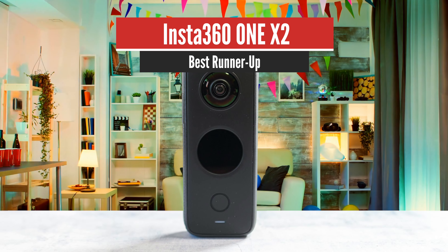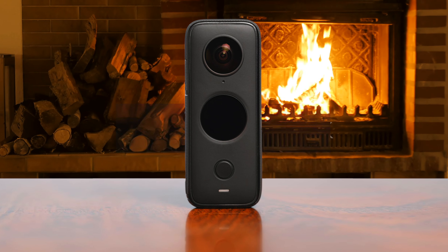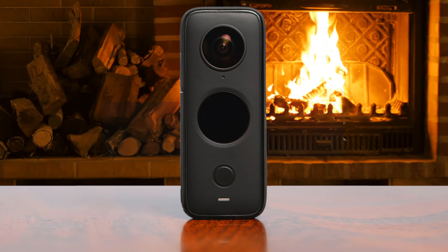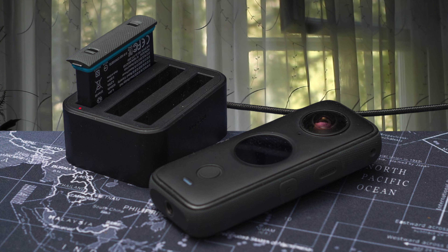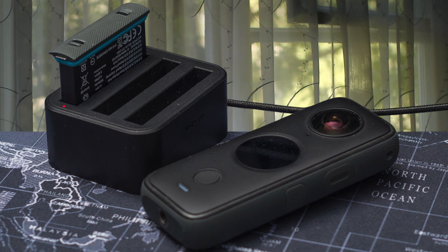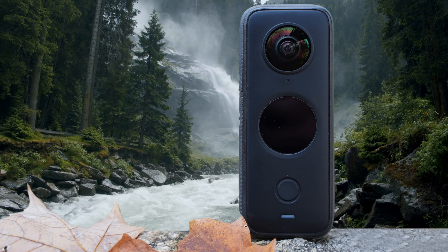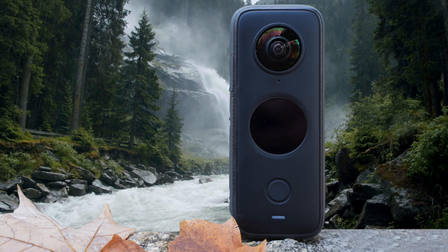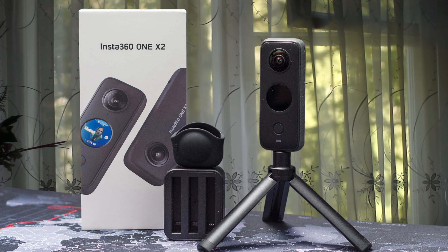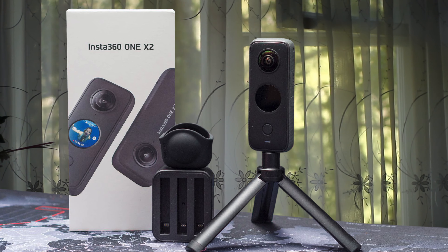Number 2: Insta360 ONE X2 – Best Runner-Up. Insta360 has announced the ONE X2, a new waterproof 360-degree camera that features stabilized 5.7K recording, a round touchscreen display, and built-in editing tools. The overall shape of the ONE X2 is similar to the Insta360 ONE X, but instead of a black and white OLED display, the ONE X2 features a full-colored display that can be used for composing shots and navigating through the camera's settings. The ONE X2 features four shooting modes: 360, Steadicam, InstaPano, and Multiview. In 360 mode, the camera will capture and stitch together a 5.7K 360-degree video.